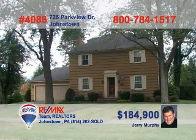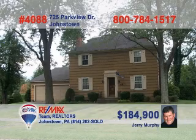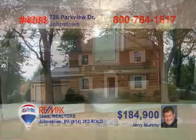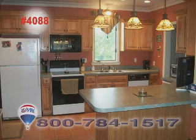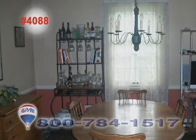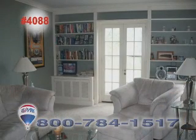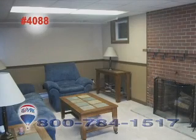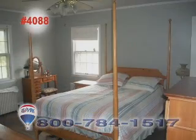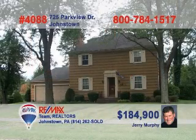Jerry Murphy presents this amazing Westmont Borough home that exemplifies fine living. This two-story colonial features an updated kitchen with hickory cabinets and a breakfast bar. The elegant dining room offers hardwood floors and a delicate chandelier. Relax in this living room with bright windows and built-in bookshelves, or perhaps by the fireplace in this remodeled den. And of course, you'll find three bedrooms perfect at day's end. Call Jerry for a tour.